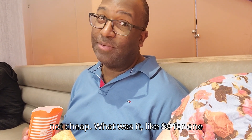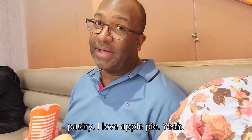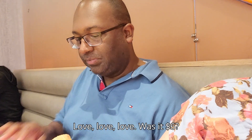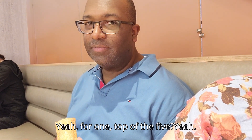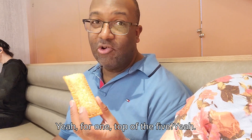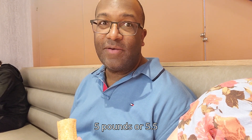Six dollars for one apple pie — this better be a darn good pastry. I love apple pie, but six dollars is a grip. For comparison, it's like five pounds or 5.5 euros.